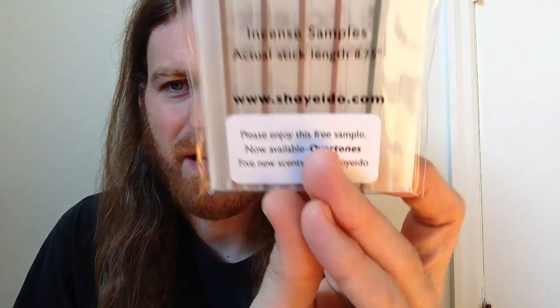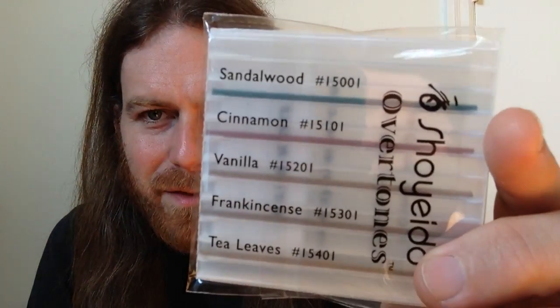I'm just in love with this stuff. This one is listed more formally — it's from the Shoyedo Overtones series. We have sandalwood, cinnamon, vanilla, frankincense, and tea leaves. I think I paid for this one but I'm not entirely sure.